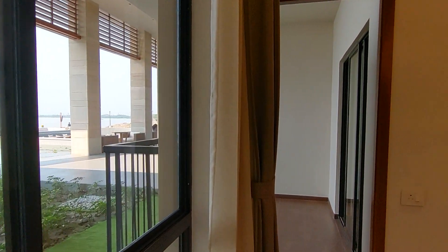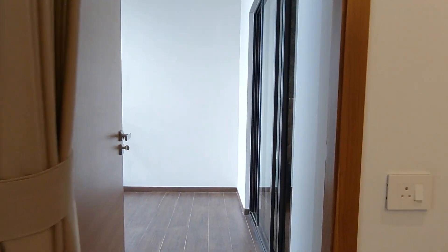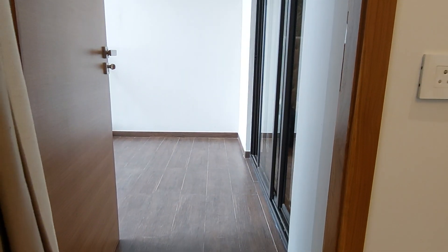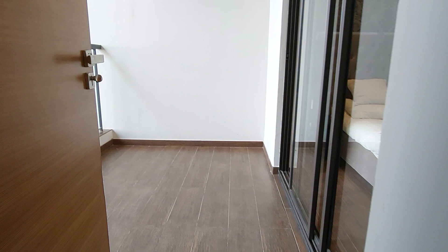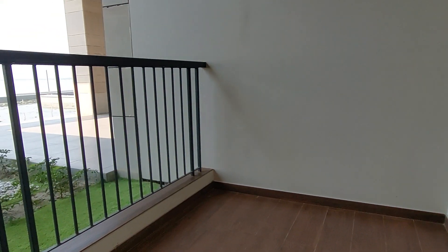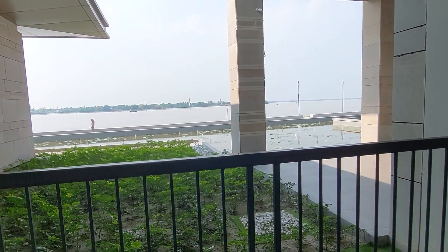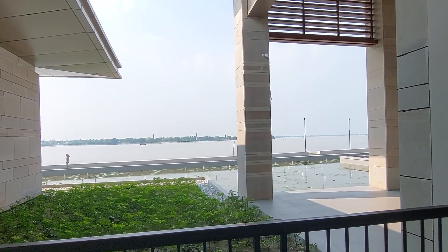Just beside this living-cum-dining you will get an attached balcony. On this side you can see this is a Sky Terrace — this is the entry to the Sky Terrace. And this is the view from your Sky Terrace.